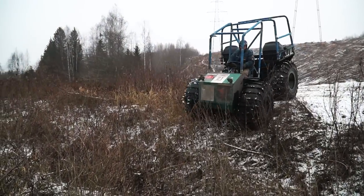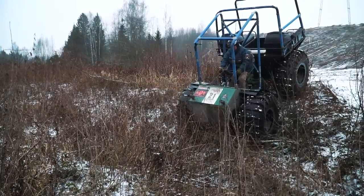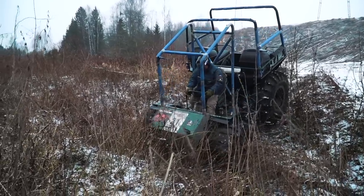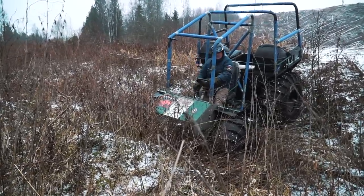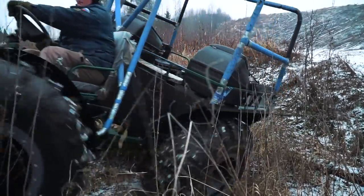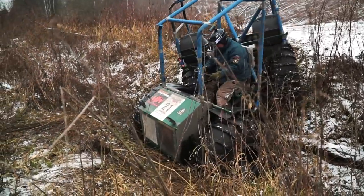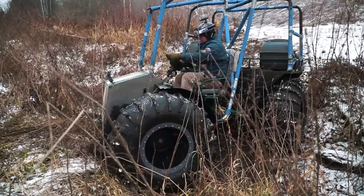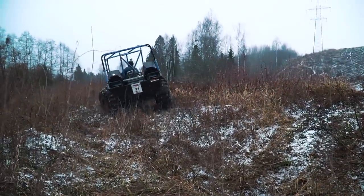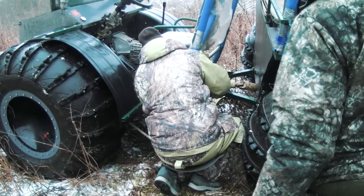Then we faced another interesting obstacle — a huge deep ditch. We certainly decided to overcome it. Taiga is trying: slow and neatly, but it crosses the ditch. Now I will show you the wrong way of doing it — if you decide to cross it with speed, you will get such a result. We broke a steering link in this episode. While the crew of that machine is trying to fix it, the other tracked ATVs also overcome the ditch without any difficulties — slow but sure.